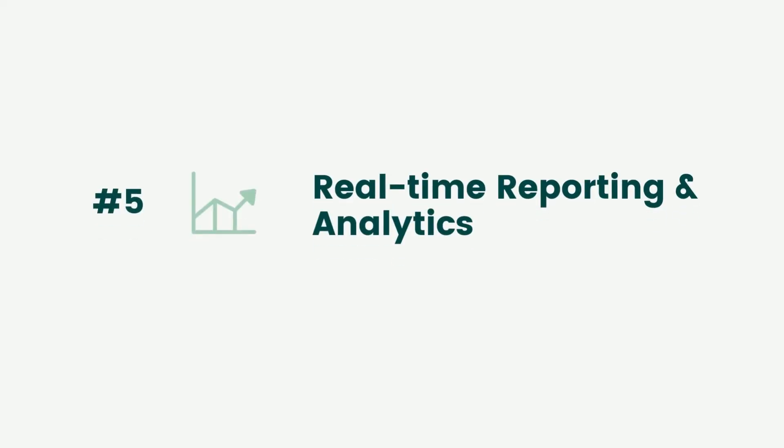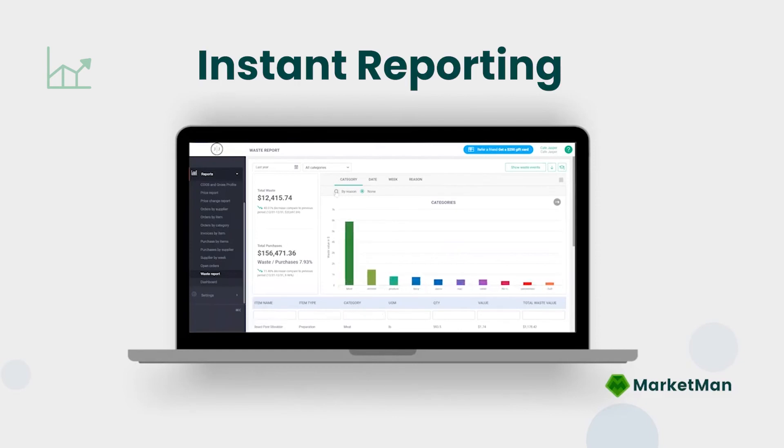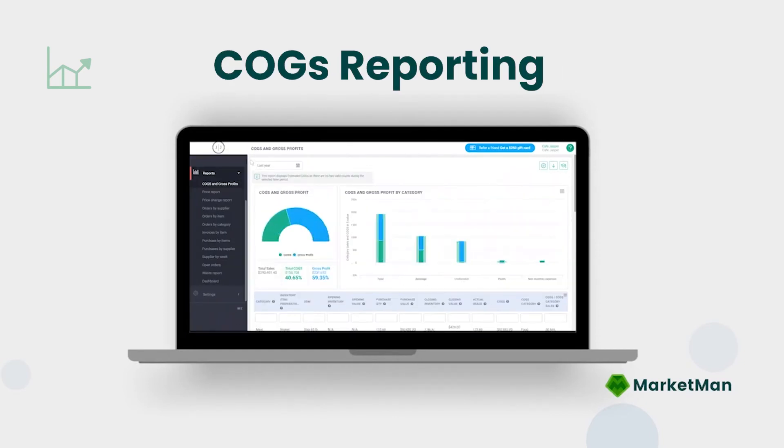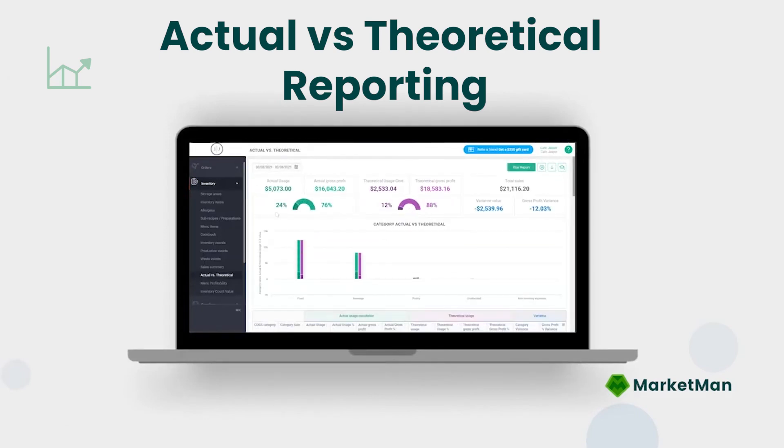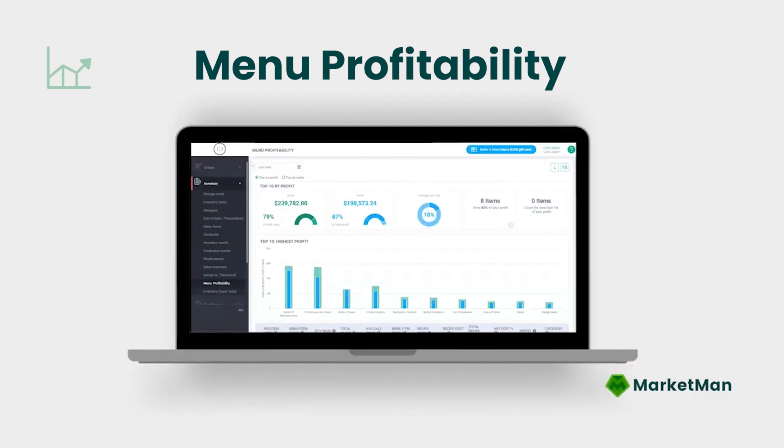MarketMan has a variety of powerful real-time reports and analytics. Get actionable insights from reports such as COGS broken down at the item level, actual versus theoretical to catch discrepancies, and menu profitability to analyze your recipes.